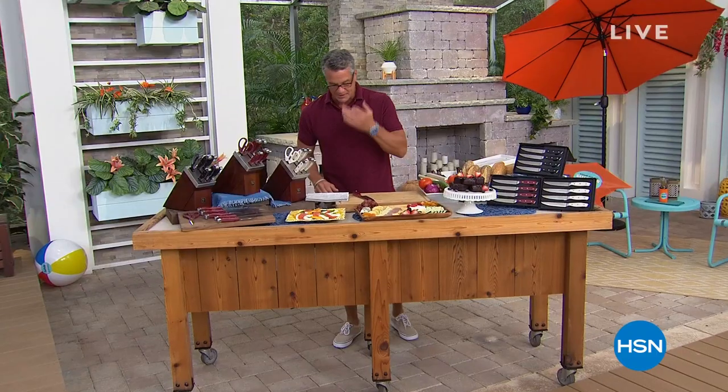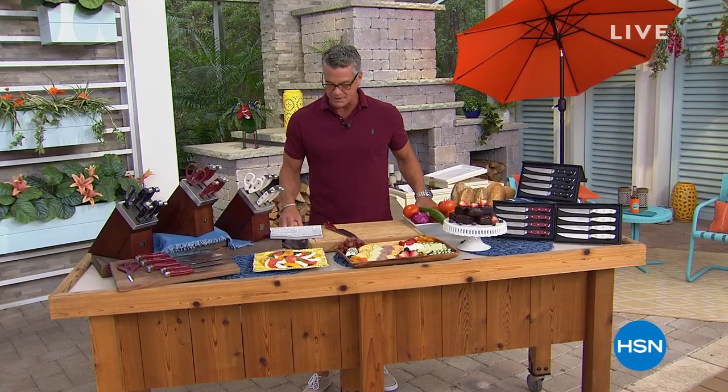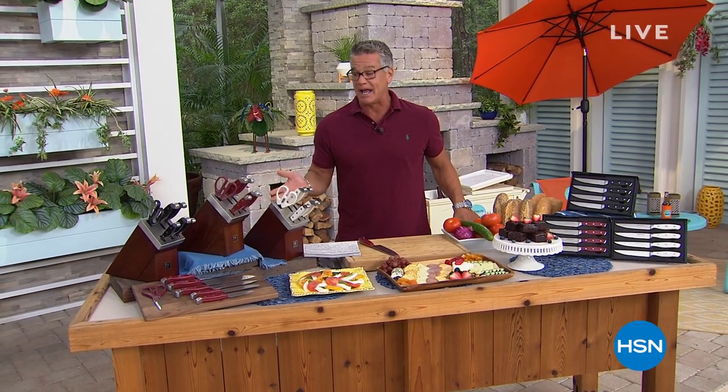I have owned Zwilling Henckels knives my entire cooking career, going back to my restaurant days. These things are amazing — they come with a lifetime warranty. It's from a company that's been around for 280 years, and that says everything. They are truly one of the best knife brands ever in the business. We love them so much we made it our best value of the day.